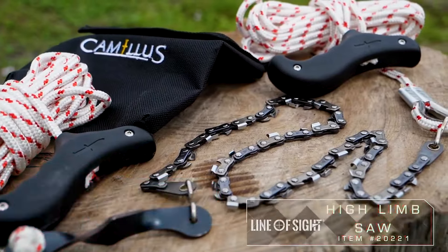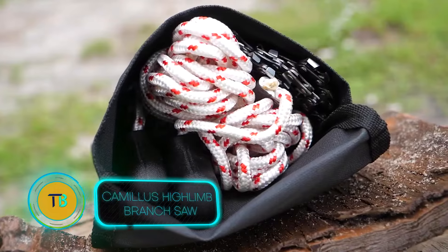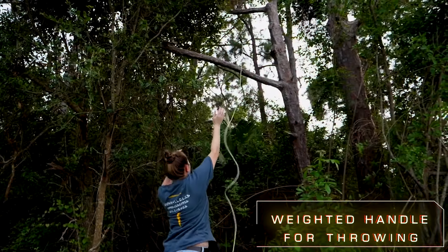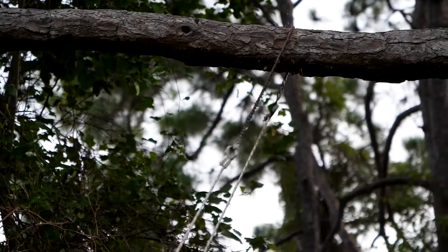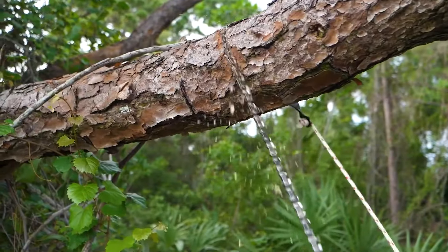Forget ladders and risky climbing to trim those pesky high branches. The Camillus Hylin branch saw puts the power in your hands — literally. Its secret weapon: weighted handles that let you sling the rope over those hard-to-reach limbs with ease. Then the razor-sharp, dual-direction blade saws through branches on both the pull and push stroke, maximizing efficiency.